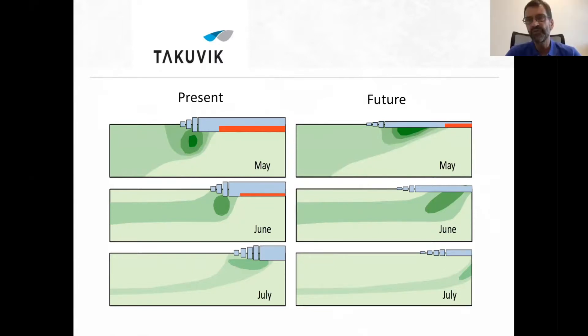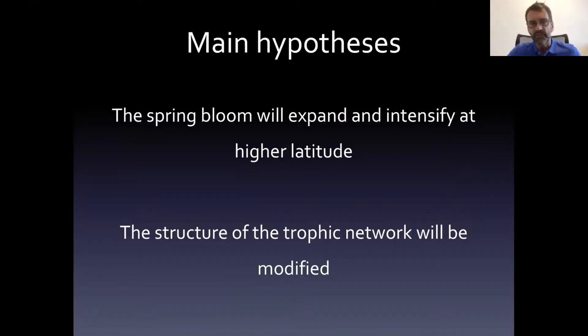In the future scenario, going through the season, there's no time when you can see a bloom in open water — it will mostly occur under sea ice. As the ice pack breakup takes place earlier in the season, closer to the solstice in June, we may observe larger blooms at higher latitude. The main hypothesis is that the spring bloom would expand and intensify at higher latitude. At very high latitude we currently do not observe such a spring bloom, simply because the ice breakup takes place in September when sunlight is already pretty low and the sun's elevation is very low as well.